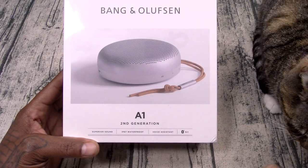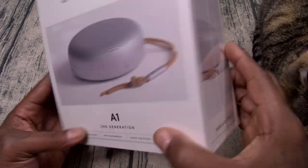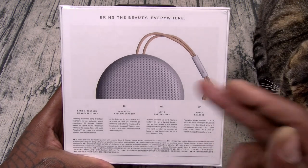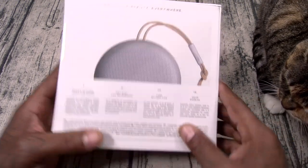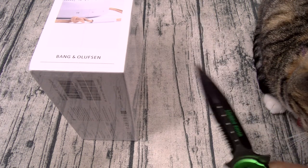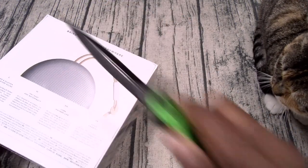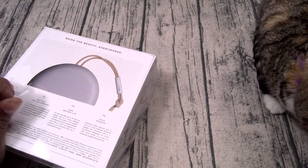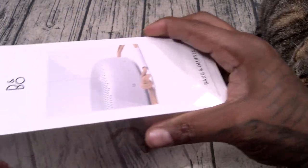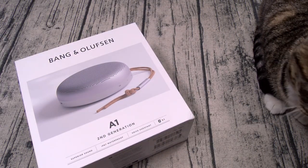Got high hopes for this product right here. Superior sound, IP67 waterproof, voice assistant, Bluetooth 5.1, B&O signature sound, long battery life, voice enabled. Let me grab a little unboxing knife. Now this is a luxury product, so we're not gonna beast mode on this one. We're gonna enjoy it. I'm turning over a new leaf — I'm actually enjoying these unboxings.